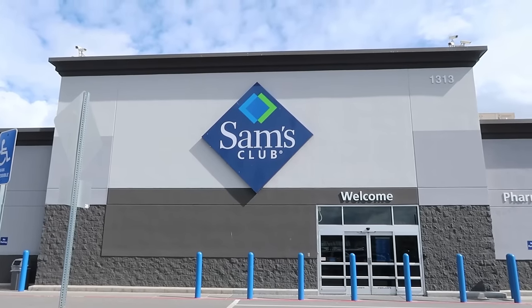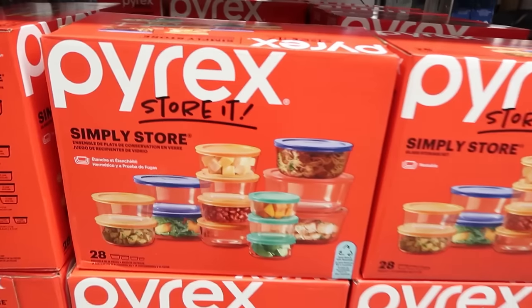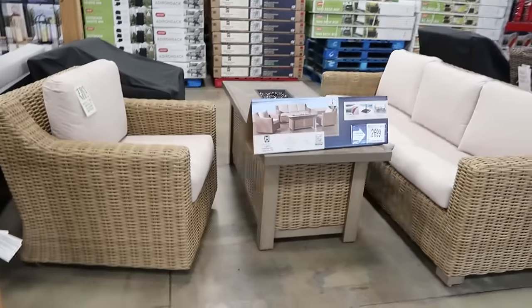Join me today in Sam's Club. I am seeing what's new for spring and summer. There's some things here that might just inspire you to get your home, kitchen, and wardrobe ready for the nice weather.